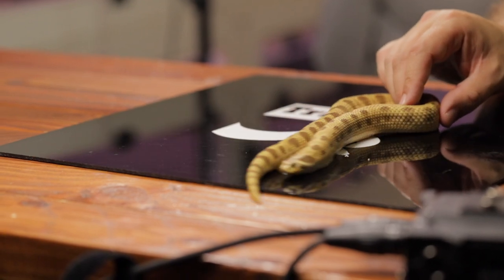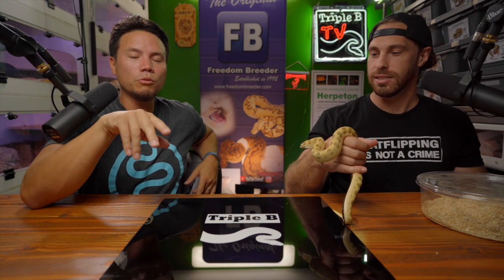Well, this concludes part one of our — what are we calling this? What to expect at the Las Vegas Reptile Super Show? Leave a comment down below with what you think the title of this video should be, and if it's a good one I'll change it to that. Whoever has the best comment — be mindful it's going to be the title of both part one and part two forever. Make sure to click right here on part two because we're going right there right now.